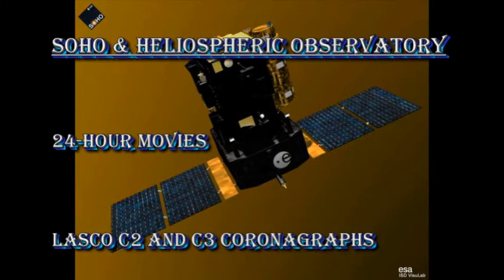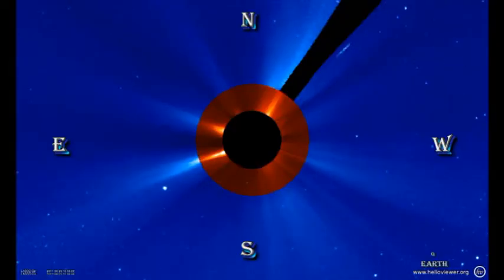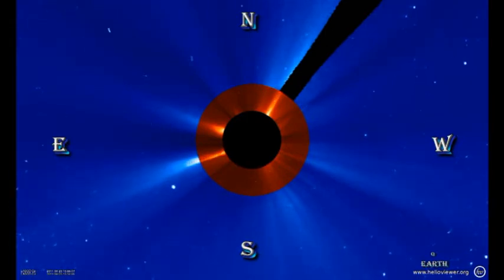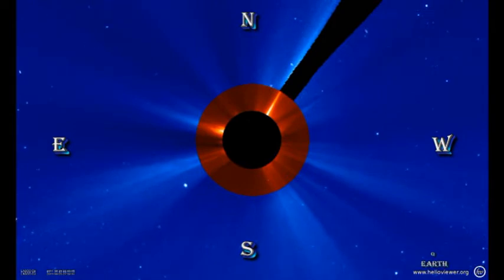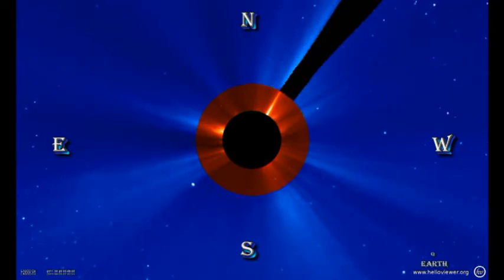Here is a movie combining the C2 and C3 instruments from the SOHO coronagraphs. There isn't a great deal going on. If you look carefully in the southeast in that bright streamer, you might be able to see a CME early in the sequence — that was probably caused by that filament eruption I showed you yesterday. Otherwise, things have been very quiet on the coronal mass ejection front as well.